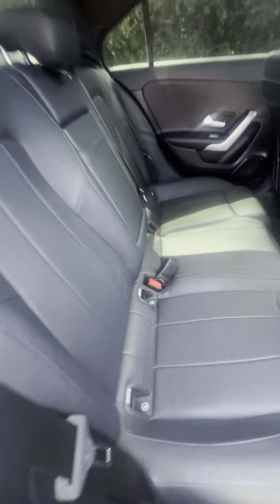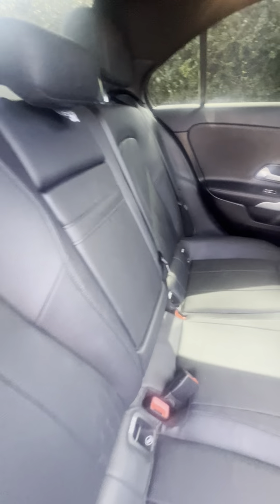Plenty of space here in the second row — once again, no rips or tears. Rear AC vents, electronic locks and windows.